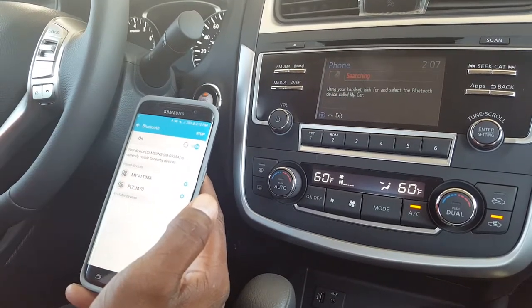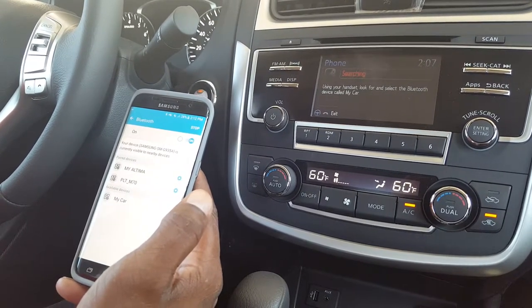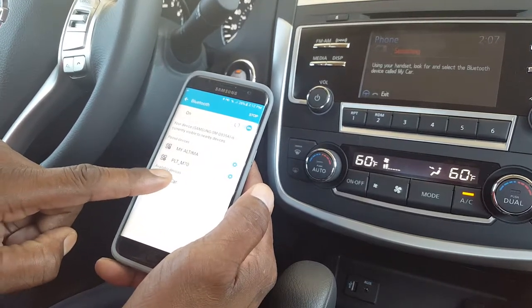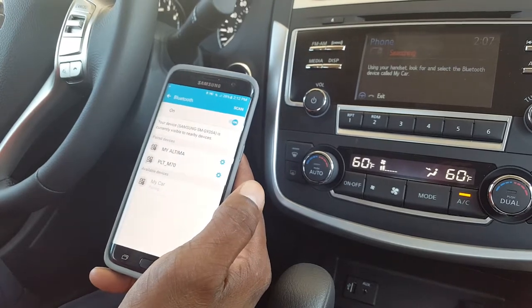The system is searching for your phone. Using your handset, look for a Bluetooth device called My Car. Once My Car pops up, you simply want to touch it and then the pairing process will actually start.